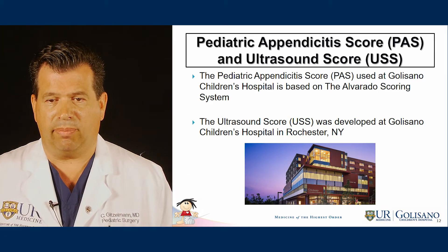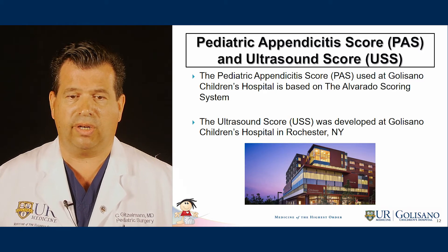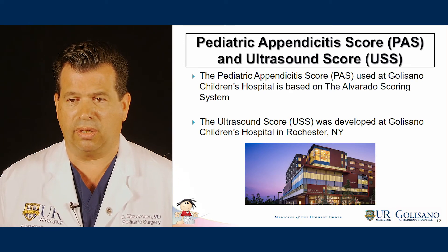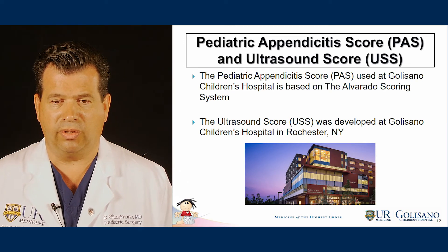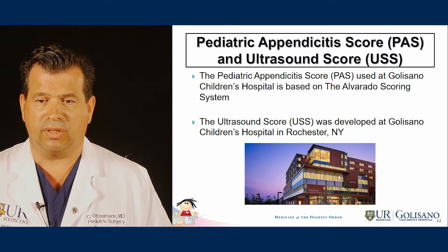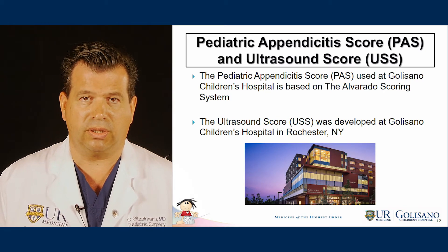The pediatric appendicitis score used at Golisano Children's Hospital is based on the Alvarado scoring system, which has been used for a considerable time and shown to be effective. The ultrasound scoring system was developed at Golisano Children's Hospital in Rochester, New York.